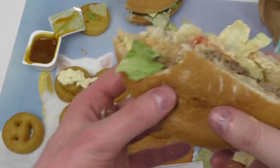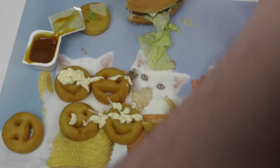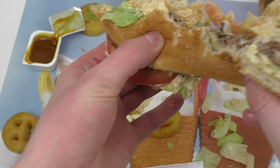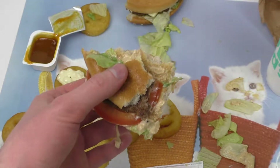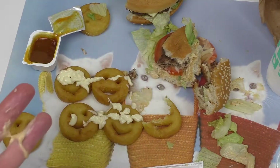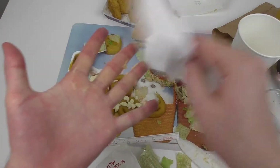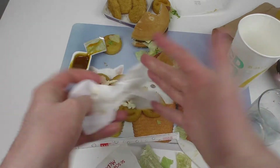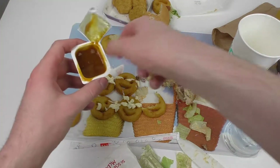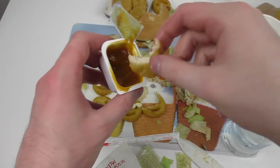I think you don't save so much — maybe 1 or 2 euros. But it's good. Let's take a napkin — good sauce. Let's eat some chicken. Mmm, tasty.